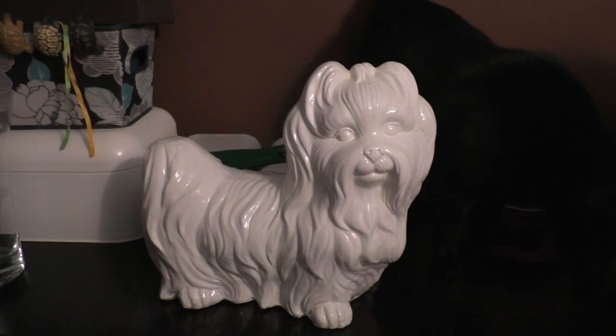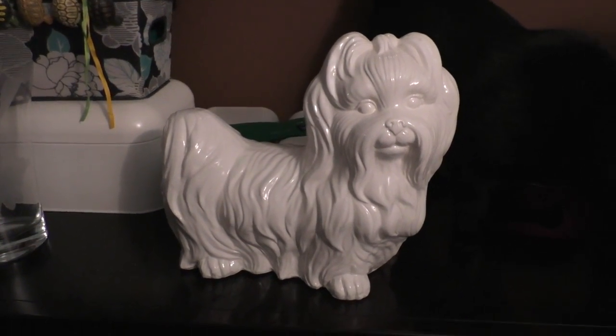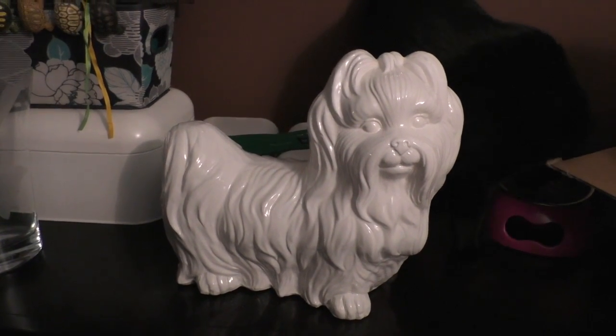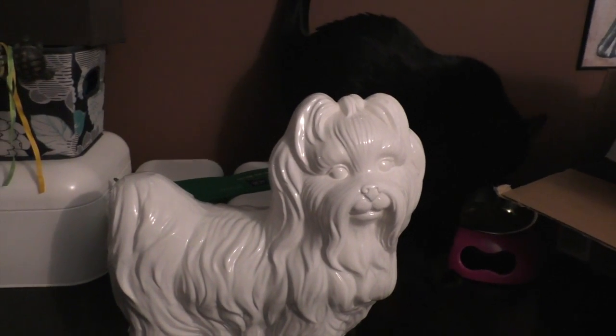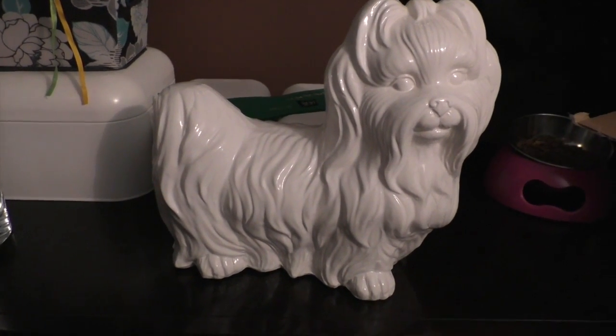Hey guys and welcome to Dog Paw Blog. I did get a request to show all of the dog figurines, but I figured I'd show all of the animal figurines. There's just a Robbie walking around in the back there. This is a Shih Tzu statue I got from Home Goods — this bookcase here.